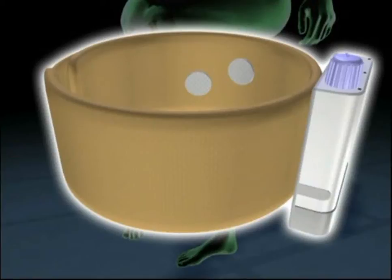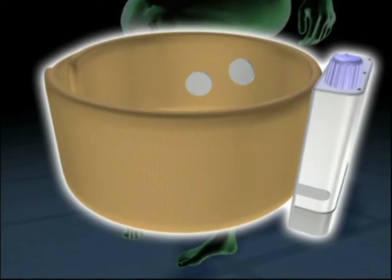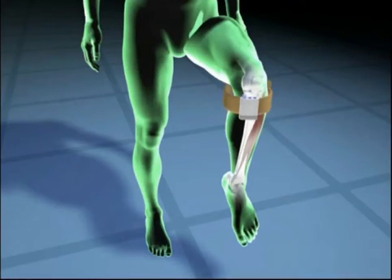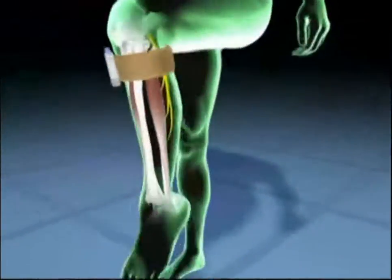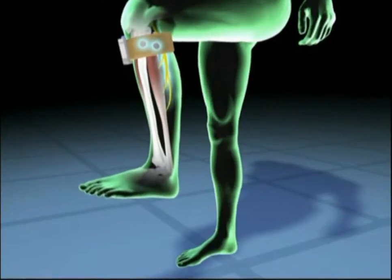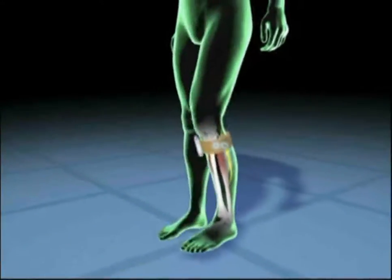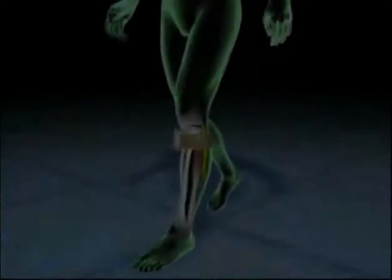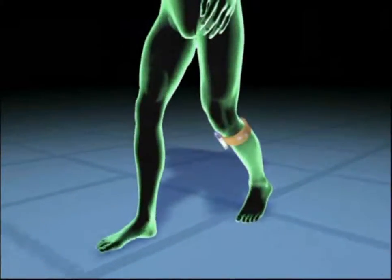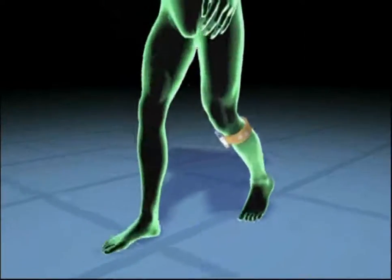Although WalkAid is a highly advanced medical device, it is surprisingly small and discreet and quite easy to use. It consists of a battery-operated control unit and flexible cuff. Two electrodes inside the cuff are positioned just below the knee. Sophisticated sensor technology sends gentle electrical impulses to simulate normal nerve function and activate the muscle, enabling the user to raise the foot at the appropriate time during walking. The result is a much more natural and efficient gait.